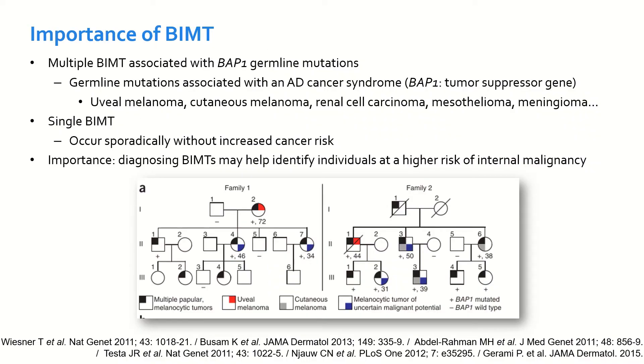These lesions are important because when they present in multiple numbers, they are typically associated with BAP1 germline mutations. These mutations have been associated with an autosomal dominant cancer syndrome, since BAP1 is a tumor suppressor gene. This cancer syndrome typically presents with uveal melanoma, cutaneous melanoma, renal cell carcinoma, mesothelioma, meningioma, among others.